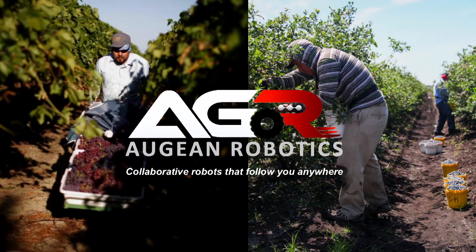Hello, everybody. We are Augean Robotics. My name is Charlie Anderson. Thank you so much for having us out here today. It's really a pleasure to be here.